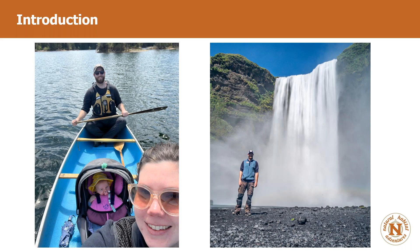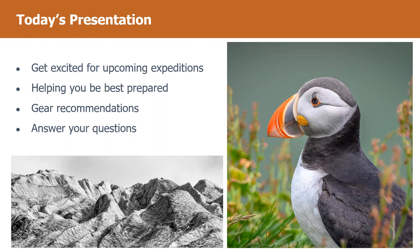When I'm not leading Natural Habitat Adventures, I am leading my own personal adventures. Pictured on the left is my family, my partner Candice, and our lovely ten-and-a-half-week-old baby, Lily. Today we're going to get excited for the upcoming expeditions. I'm going to help you get best prepared, give you some of my personal gear recommendations, and I'm also here to answer your questions. I want to leave a good chunk of time at the end for questions.